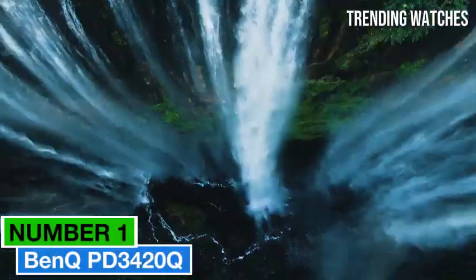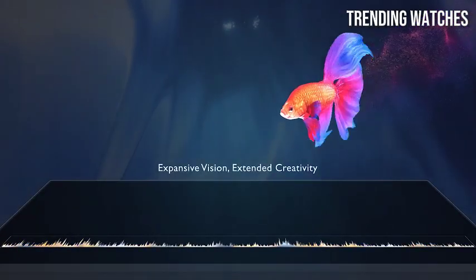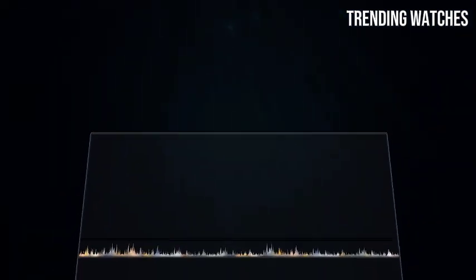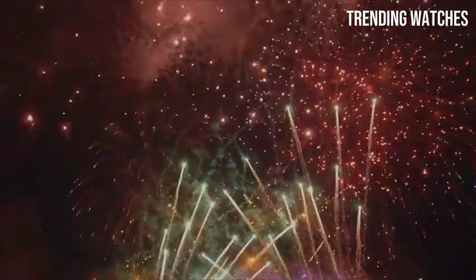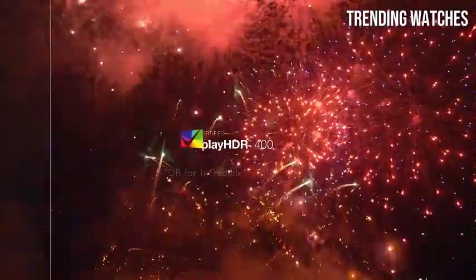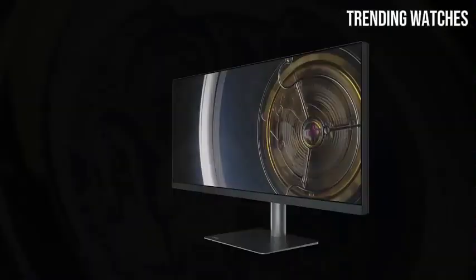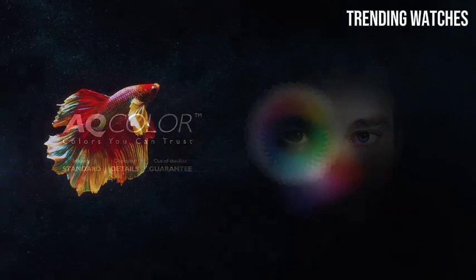Number 1: BenQ PD3421Q is a standout monitor that caters to creative professionals and anyone who values exceptional visual quality. With its impressive 34-inch ultra-wide QHD display, this monitor provides a panoramic view that's perfect for multitasking and detailed design work. The 3440x1440 resolution delivers sharp images and vibrant colors, making it ideal for graphic design, video editing, and photography. One key highlight is its excellent color accuracy — covering 100% of the sRGB color space and 95% of DCI-P3 — ensuring that your projects look true to life.